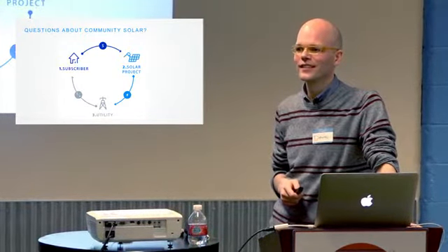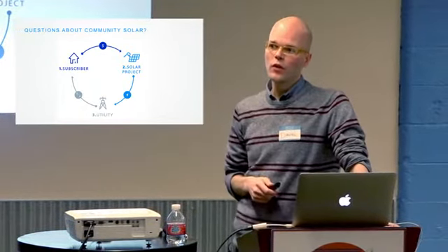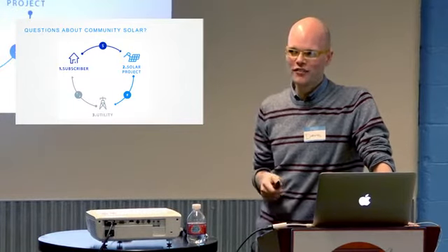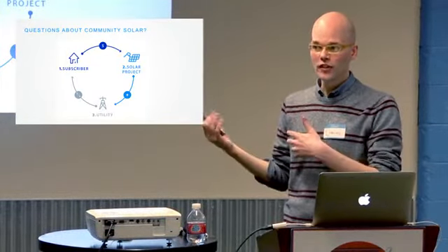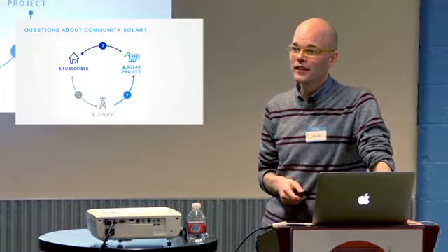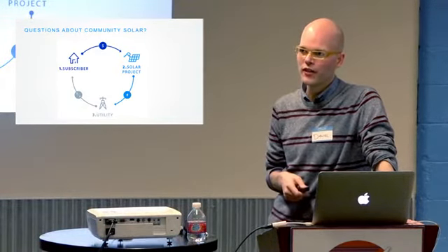What happens after 25 years — do you get to own the panels? In a pay-as-you-go arrangement, you don't actually own them, so your interest stops after 25 years. Since community solar has only been around for a few years, none have run to their full term yet. It's possible they'd come back and offer you a month-to-month or year-to-year continuation. For planning purposes, expect it to end after 25 years. In a prepaid model, it continues basically as long as the installation is still active.